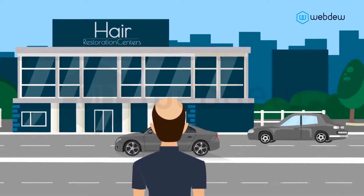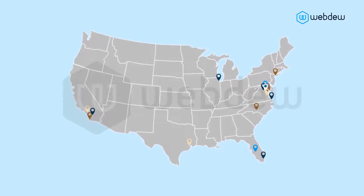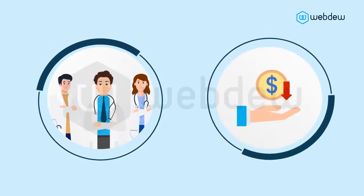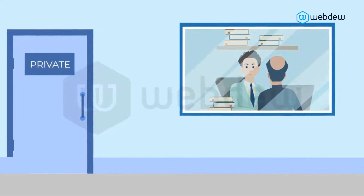Let Hair Restoration Centers help you regain your hair and your confidence. Hair Restoration Centers have locations throughout the U.S. and only work with the most experienced board-certified surgeons, offering the lowest prices. HRC makes the process easy and confidential.